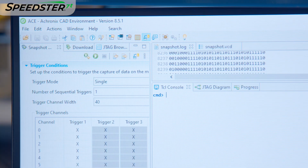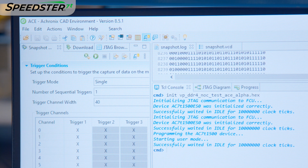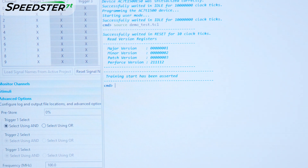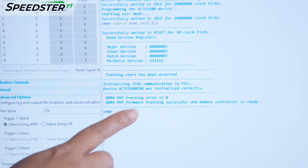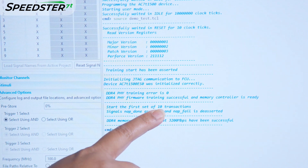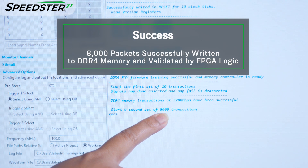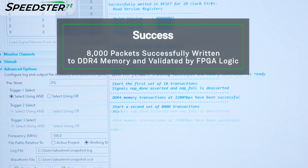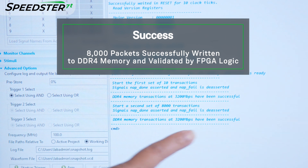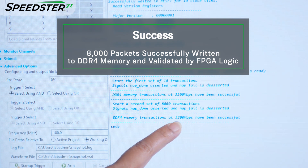The last step is to compile the design and generate the FPGA programming bitstream. Let's program the FPGA. Next, run the DDR4 memory calibration and training sequence. Finally, 8000 packets are successfully written and validated by the FPGA logic while streaming across the 2D NOC. We have successfully demonstrated the DDR4 memory interface on Speedster 7T 1500 using the VectorPath accelerator card.